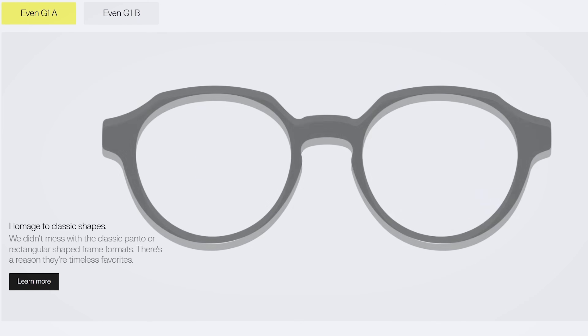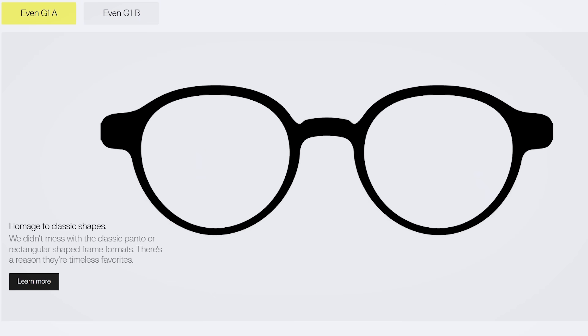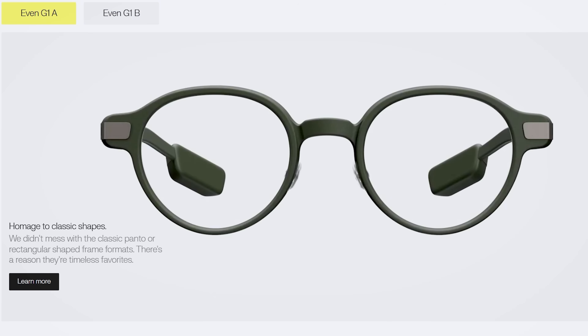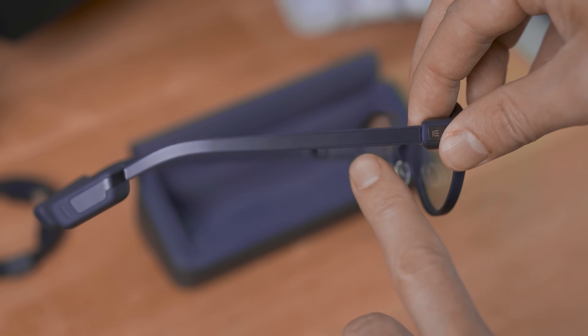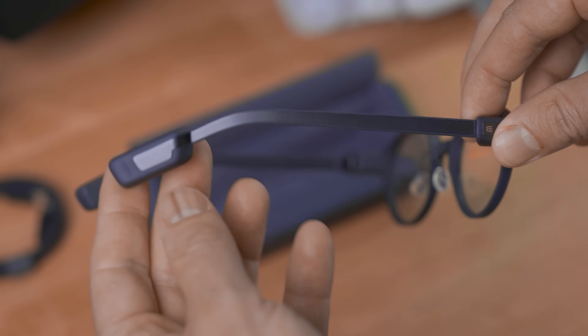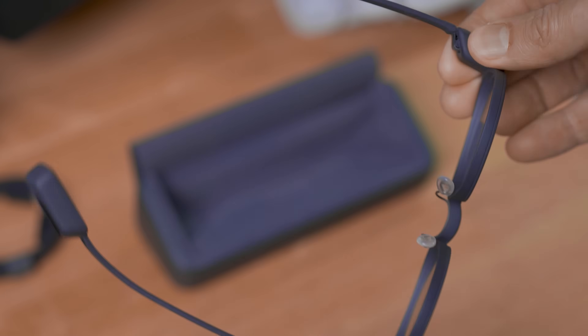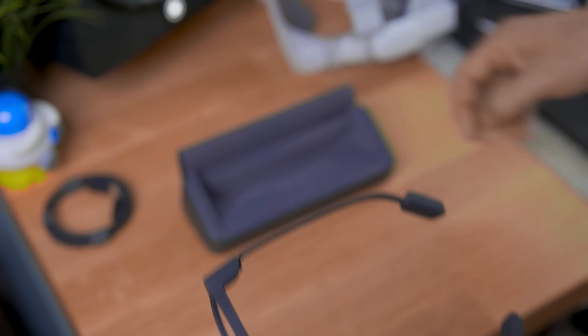There are two different versions available: the more squarish one if you feel more formal, and this round, stylish version that I had to choose myself. These are completely comparable to a regular pair of glasses, and the cool thing is that they were able to balance everything very well on the back to avoid pressure on the nose, as that was the focus from the very beginning. You can have all the features you want, but if they're not usable all day, it really won't matter.